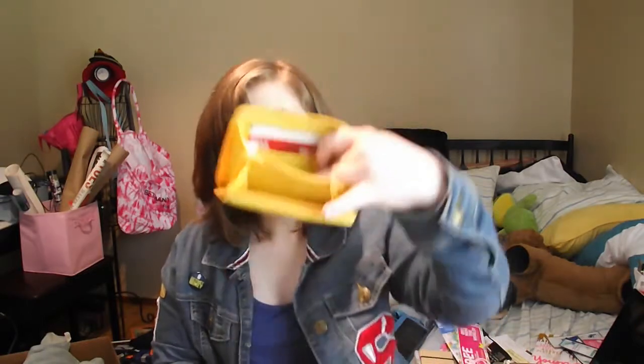And it comes with a wallet like this. It's just a small wallet, but I don't have a lot of cards or anything. On this side, I just have my credit card and my bank card. I also have a Subway gift card from my birthday.